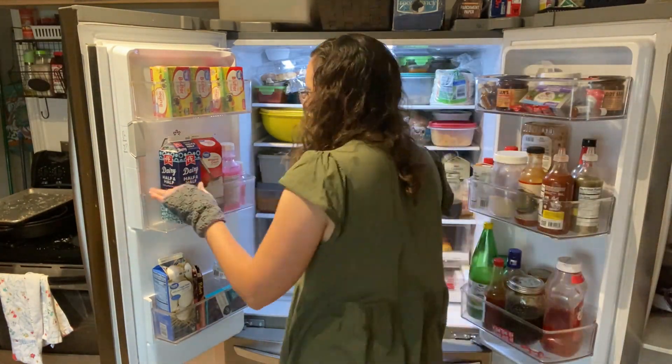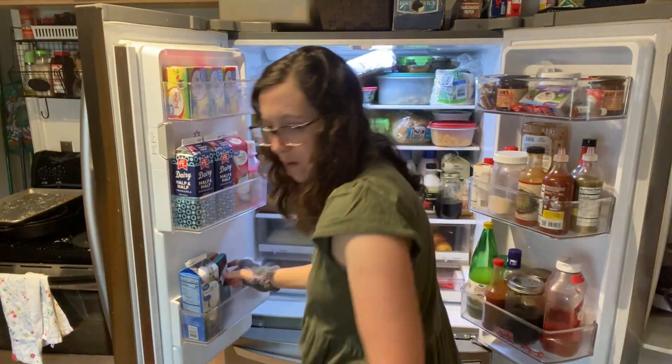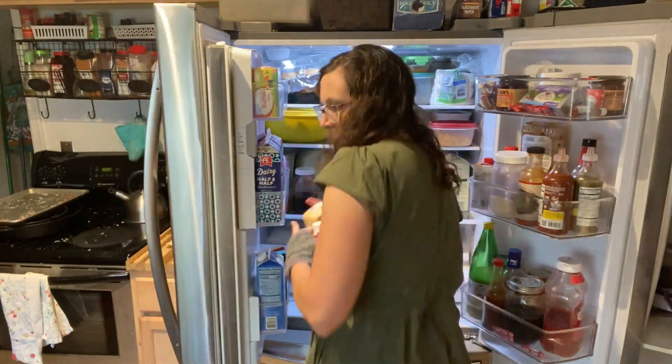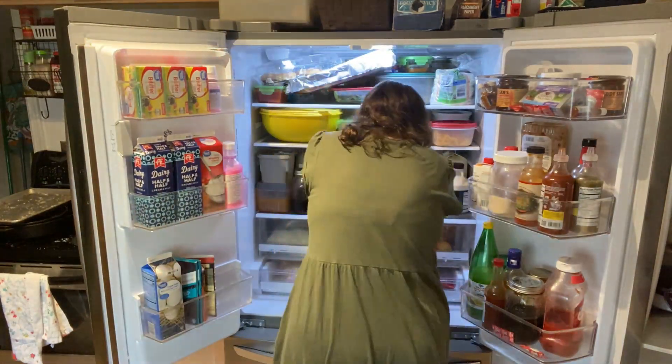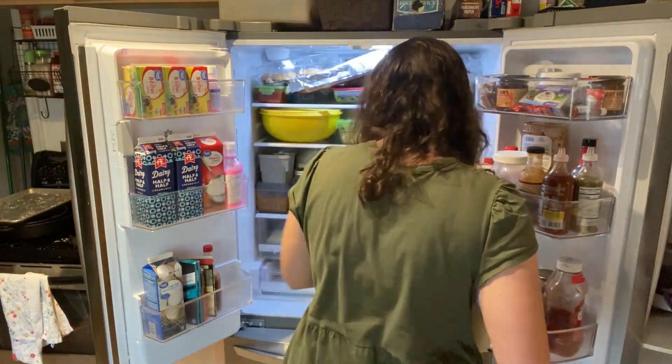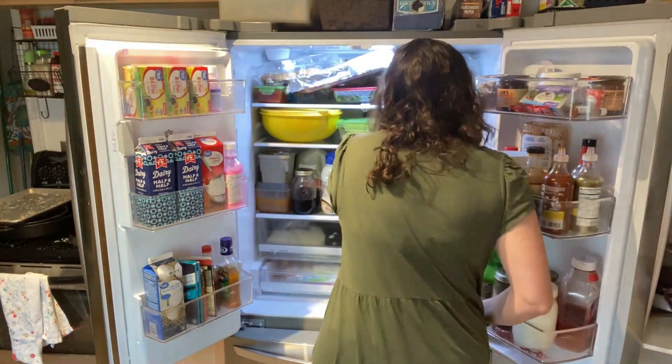Thank you guys so much for stopping by my channel today to watch my grocery haul video. I hope you really enjoyed it. If you're new here and haven't subscribed yet, make sure you hit that subscribe button and turn on the notification bell, and give me a thumbs up if you enjoyed this video. I'll see you guys all next time. Bye bye!